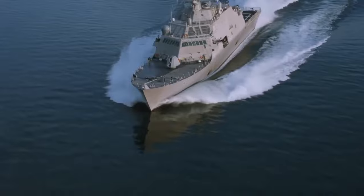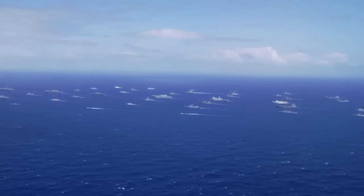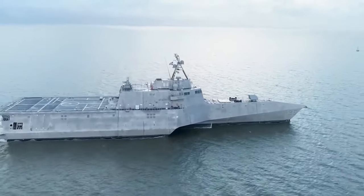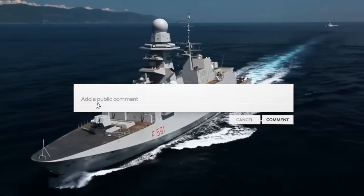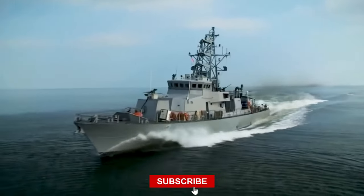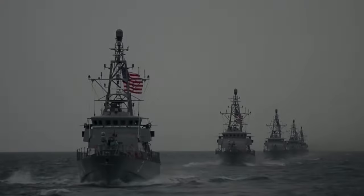What are your thoughts on the LCS and its role in future naval operations? Is it a suitable investment for the U.S. Navy's fleet? Let us know in the comments below. If you found this video informative, please like and subscribe for more insightful content on military technology and defense strategies. Until next time, thank you for watching.